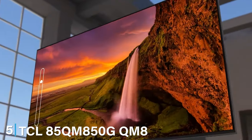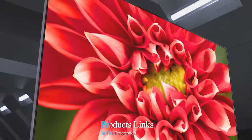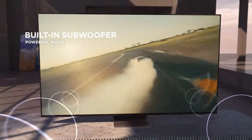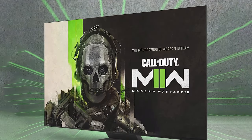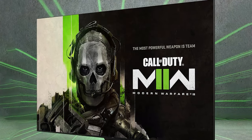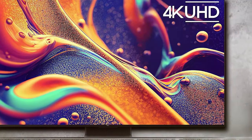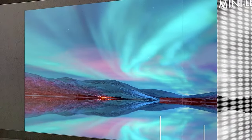The number 5 position is held by the TCL 85QM850G QM8 QLED 4K Smart TV. TCL has gained a reputation for offering high-quality TVs at great value, and the QM8 is no exception. The TV boasts a sleek, modern design with thin bezels. It is equipped with Quantum Dot technology, providing an immersive color range and vibrant, accurate hues. Combined with Dolby Vision and HDR10+, the TV delivers outstanding picture quality. It also features a 120Hz refresh rate, making it perfect for fast-paced gaming and sports.